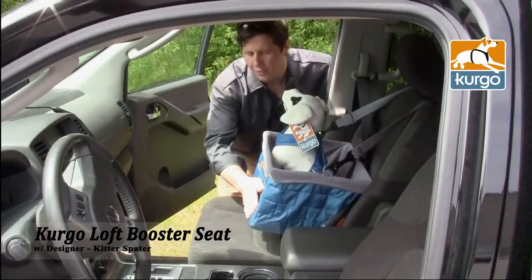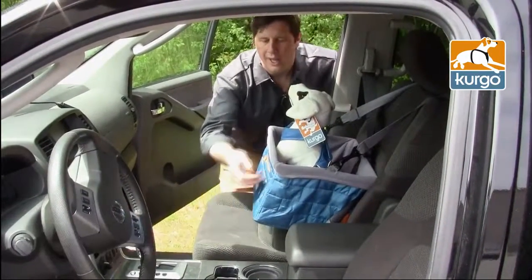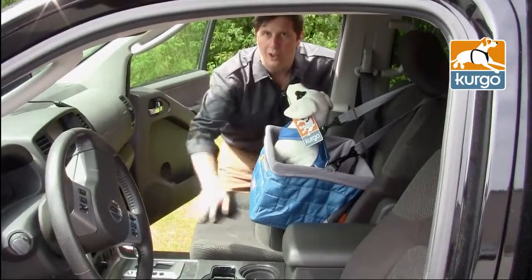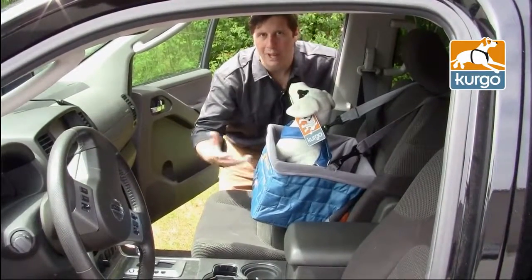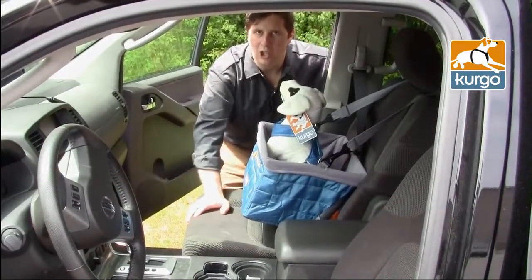The Loft Booster Seat is made out of a 700D ripstop nylon, so it's super durable, and the liner is removable. As we all know, dogs shed a lot, sometimes they're messy or they might get car sick. So the liner can be removed and it's machine washable.